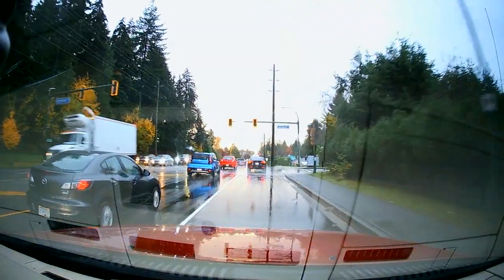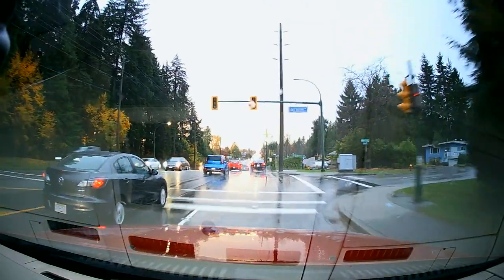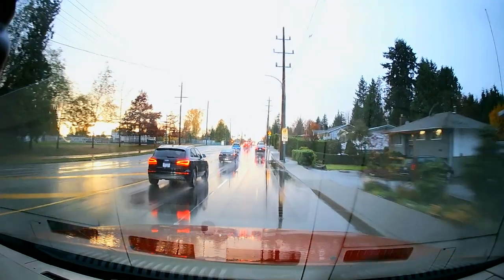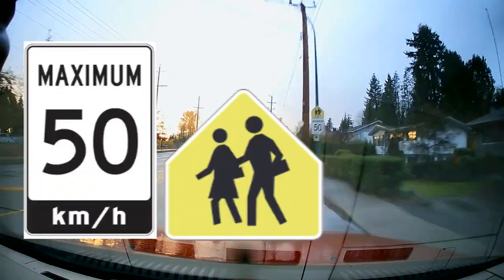Flashing green traffic lights like these are controlled by pedestrians. Here's another school zone warning sign with a regulatory 50 kilometer per hour sign, just like the previous one.